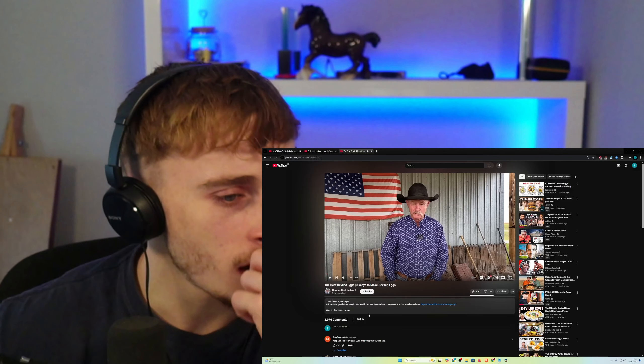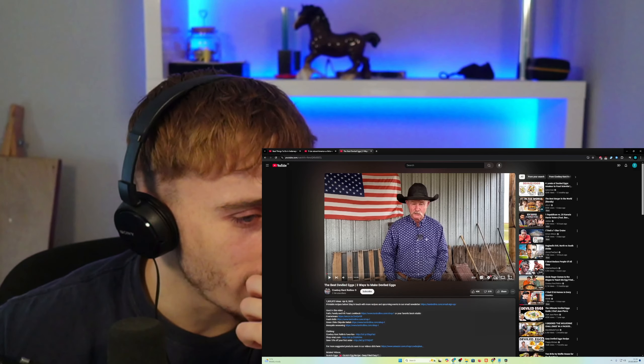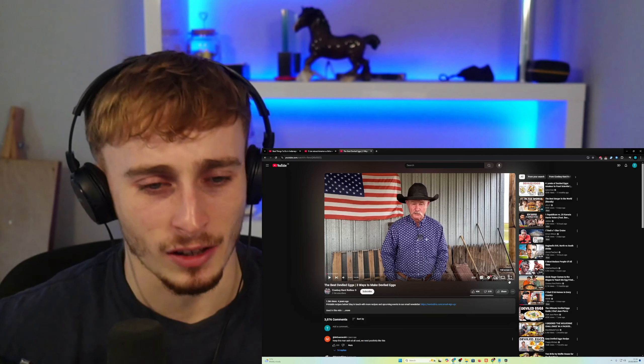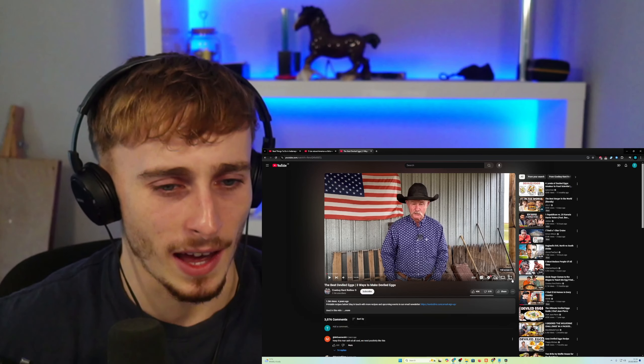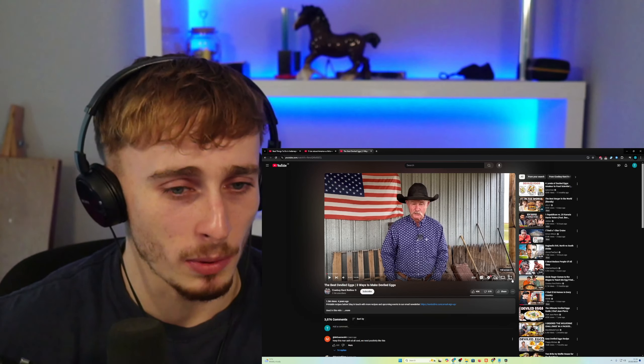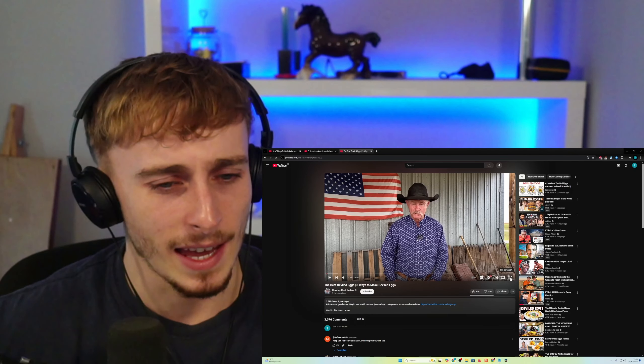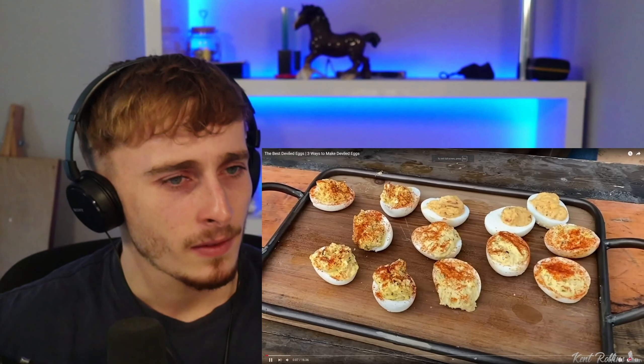Wait, is this an Easter thing? He posted it April 8th. My girlfriend's family — they have an egg a certain way at Easter, like with mayonnaise inside where the yolk would be. They boil all the eggs first, cut them in half, and put mayonnaise or a mixture of things inside where the yolk would be. Is it similar to this? We've got deviled eggs three ways.